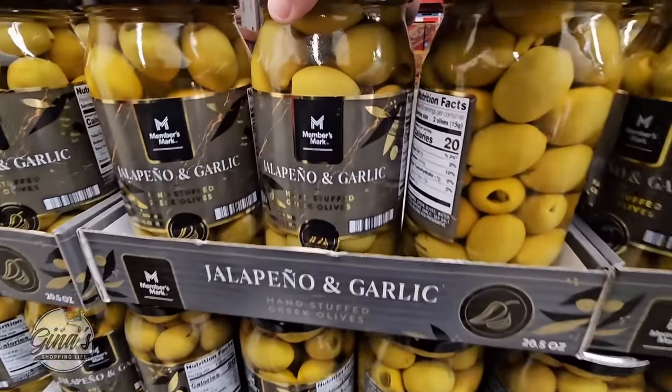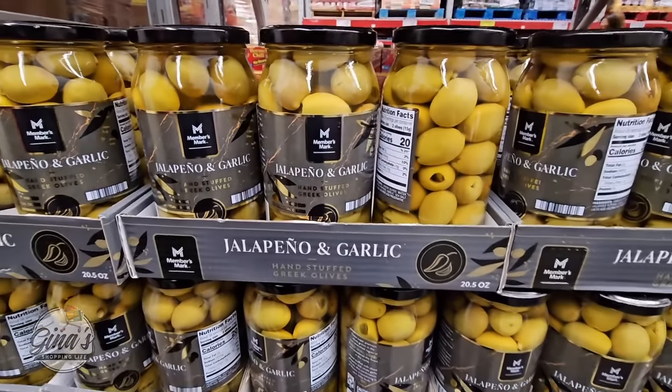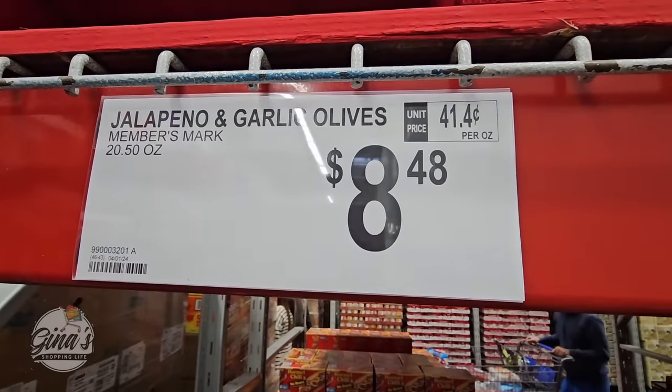The Jalapeño and Garlic Hand Stuffed Greek Olives — those sound so good and those olives are a really good size. $8.48.